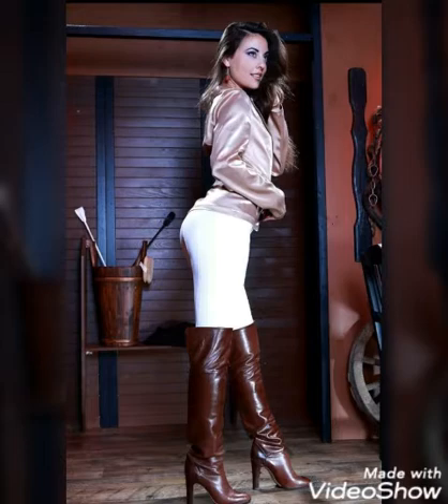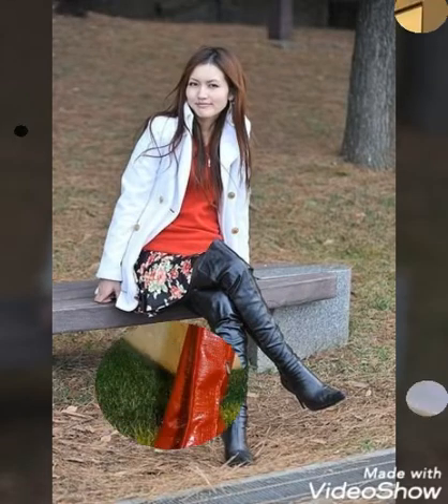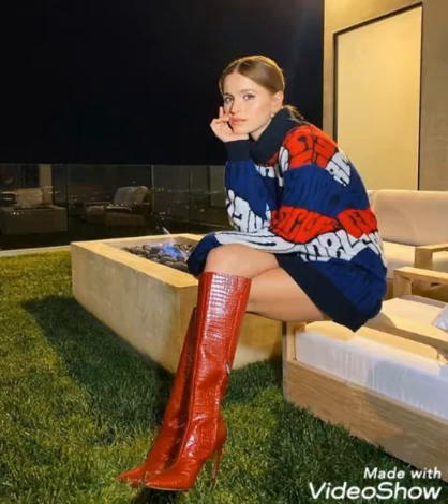Dear friends, I suggest you to watch this video till the end for more designs and more ideas. If you want to buy these most trending, affordable, and fascinating leather long high heel boots, I will refer you to the best websites from which you can buy these gorgeous leather long high heel boots online.